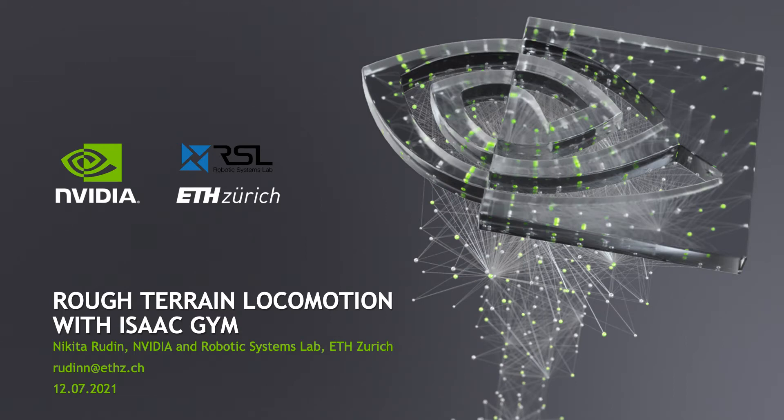Hi everyone, my name is Nikita. I'm a PhD student at the robotic systems lab from ETH Zurich. In this talk I'll show you how we used Isaac Gym to train our animal robot to walk on rough terrain with perceptive inputs while massively reducing the training time.